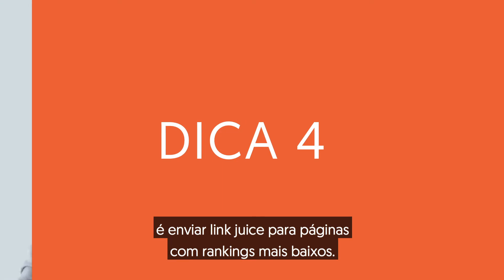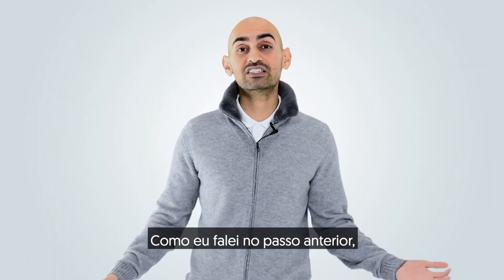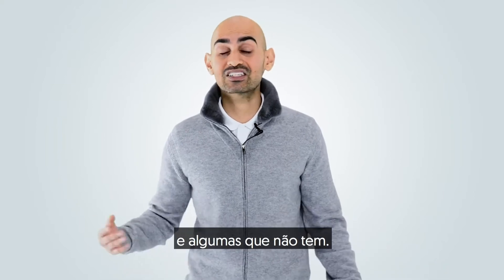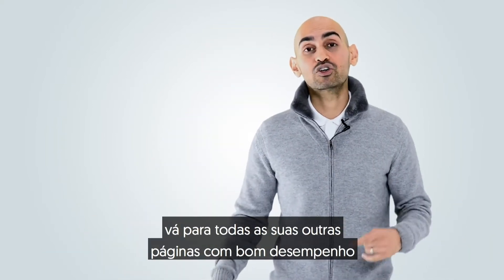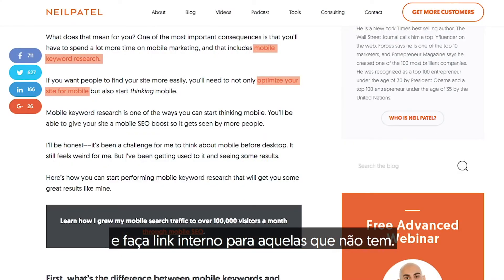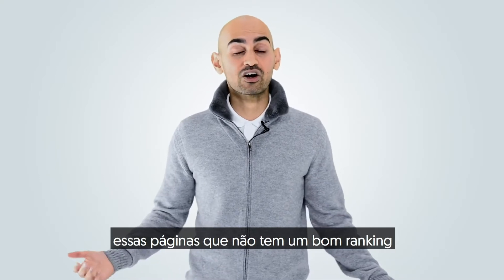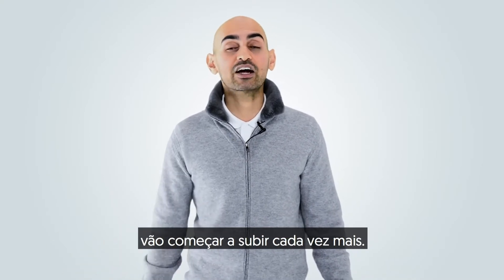The fourth tip I have for you is to send link juice to lower-ranking pages. As I mentioned, you have some pages that naturally do well and some that don't. For the ones that don't, go to all your other pages that are doing well and internally link to the ones that aren't, and see if that helps boost them up. What you'll find is over time, those pages that aren't ranking well will start climbing higher and higher.